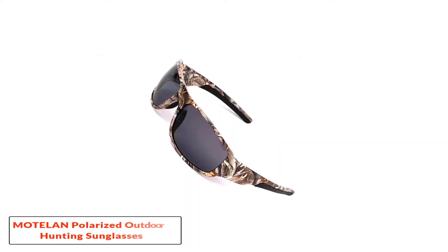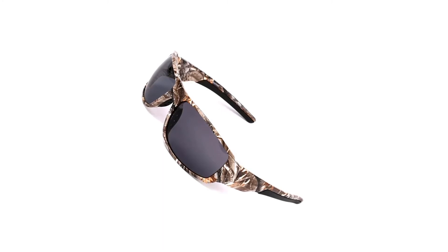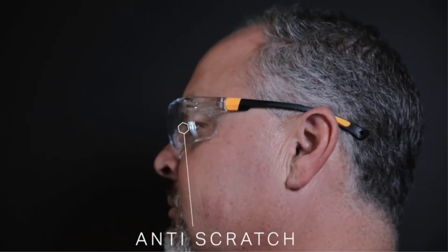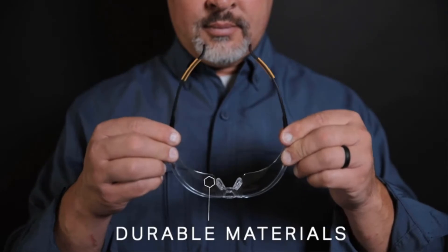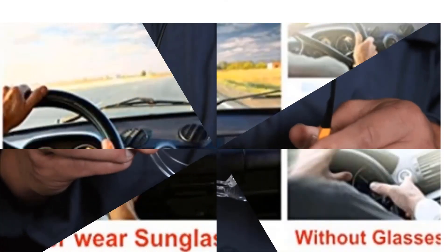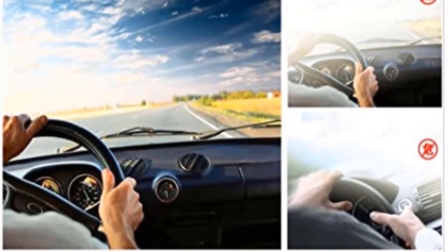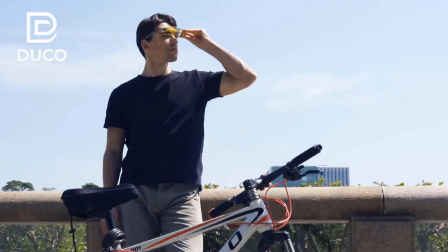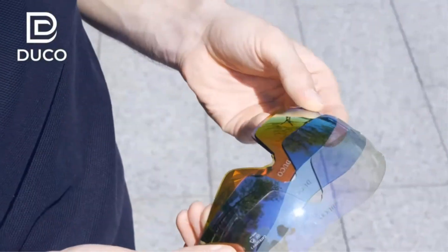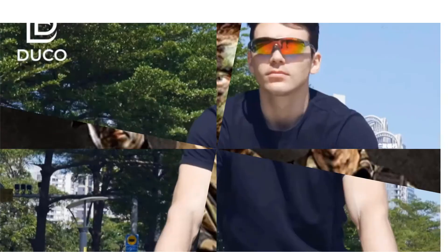Number 4: Modelin Polarized Outdoor Hunting Sunglasses TR90 Camo Frame for Men. The glasses look and feel great — they are very comfortable to wear and don't block the view in any way. They are great at protecting your eyes from the harmful rays of the sun. The lens is scratch-resistant, so if you drop your glasses the lens will be safe. The polarization provides extra light filtration that reduces glare and improves visibility, reducing discomfort from exposure to too much light. Modelin TR90 provides you with the best protection from the sun's harmful rays and glare.